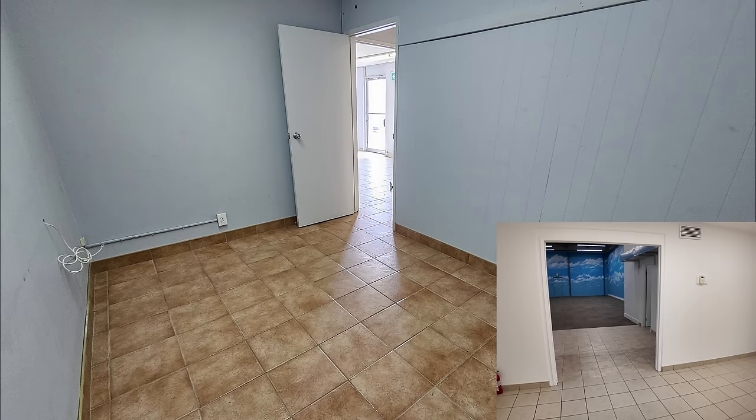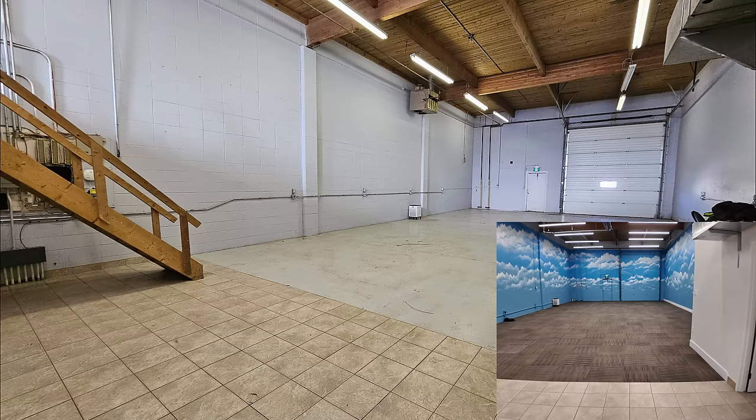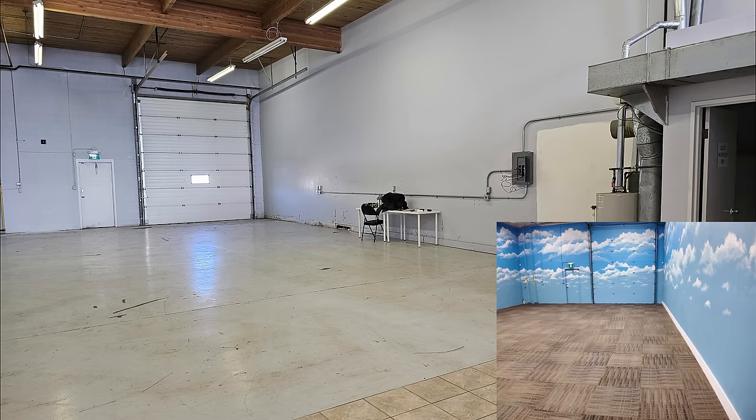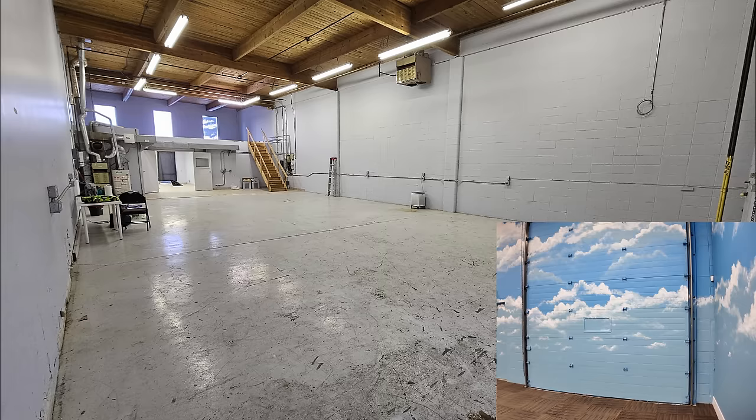I'm really excited for the next few months and also the next five years to see what we do with this place. Right now we're just looking at the empty shell that has been polished and looks good and is ready for the next phase — which of course is going to be the actual Lego.